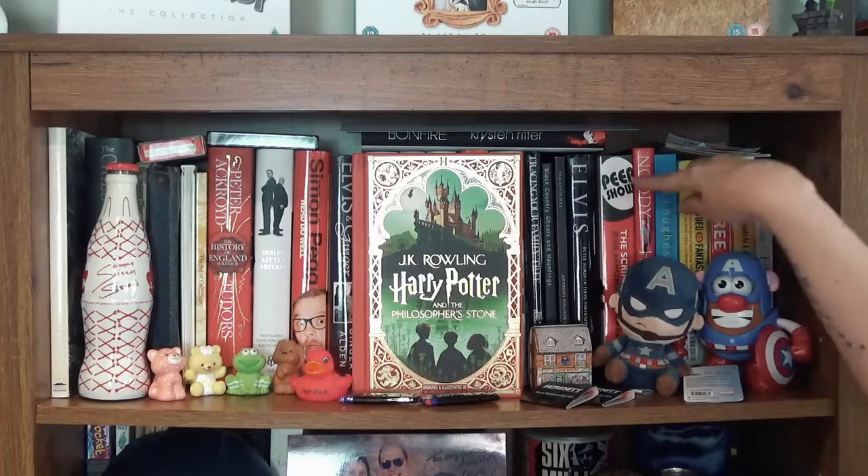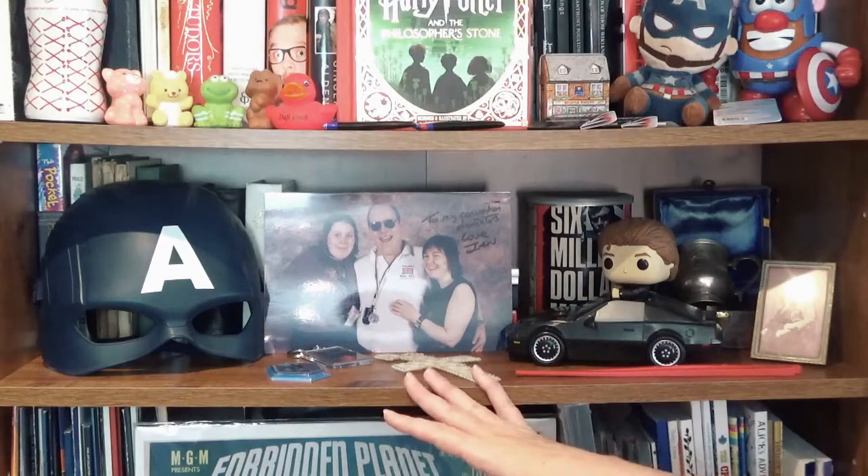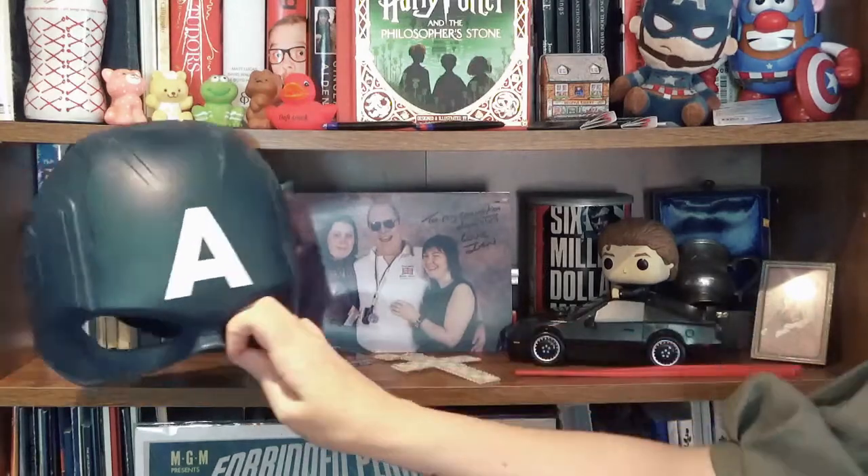Peep Show is signed. Got my Captain Americas and some books about chronic illness as well — if you'd like me to do a video about chronic illness books, definitely let me know. This shelf is a bit of a hodgepodge — we all have them — but here we have my Captain America mask.